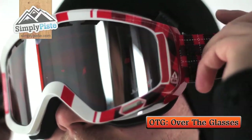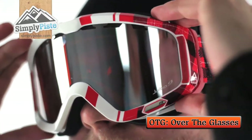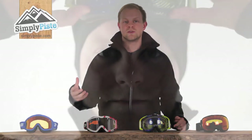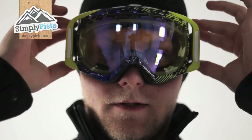OTG goggles have extra space to accommodate the glasses whilst avoiding pressure on your face from the temples and nosepiece. And generally, when fitting your goggles, simply ensure that they fit comfortably around the face and aren't too tight or too loose.